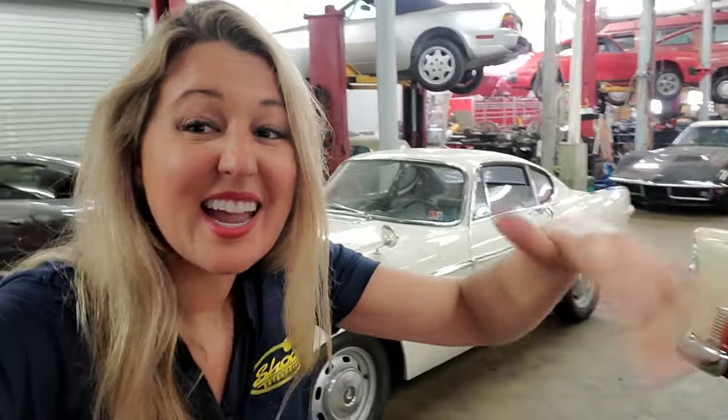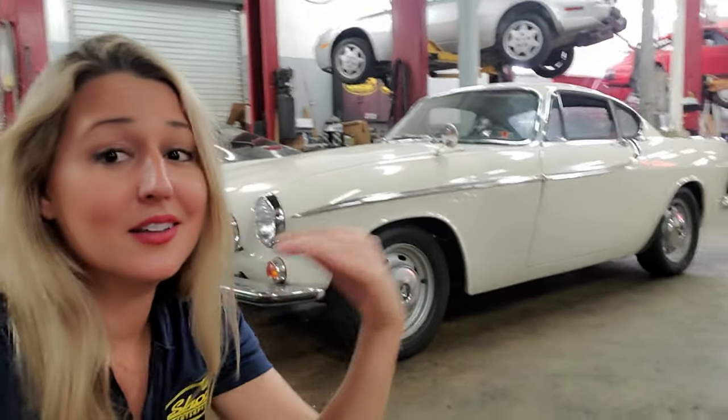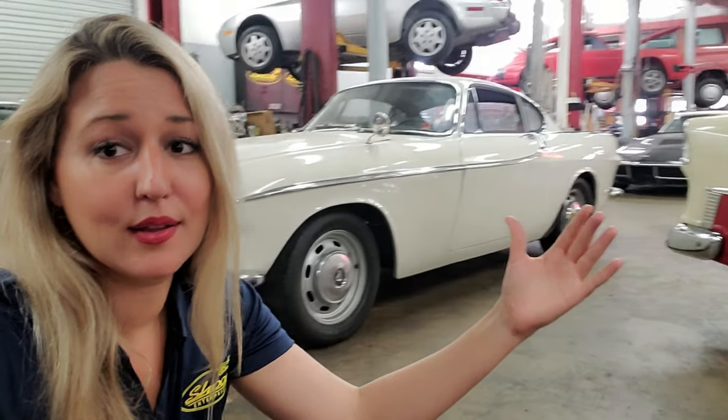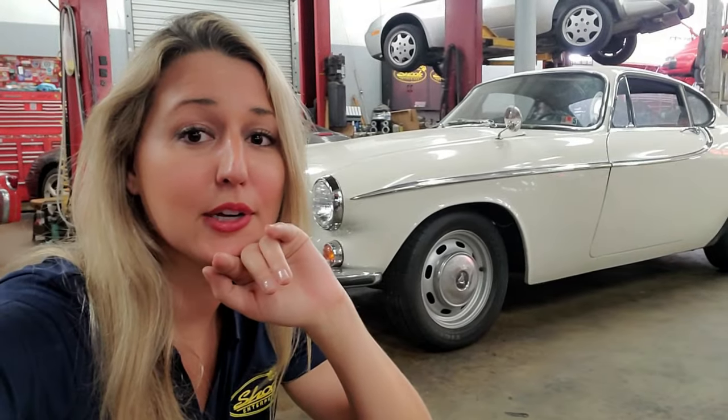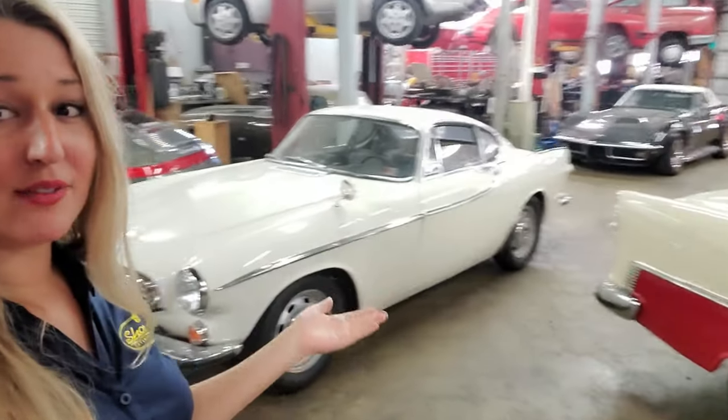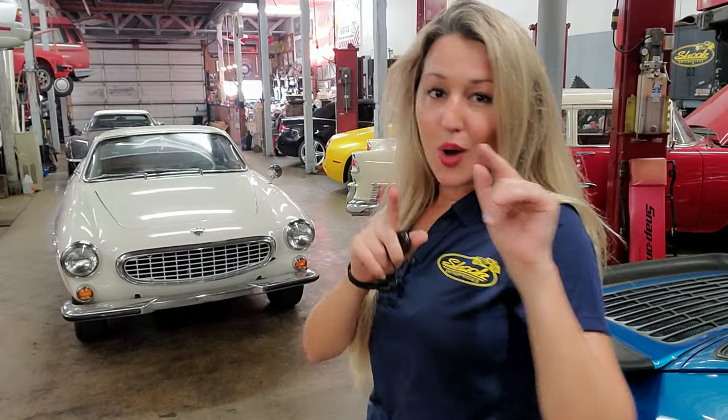Hands down, in my opinion, top looks for Volvo — it's got to be the most beautiful car Volvo ever made. It's also probably the car that most people have no idea Volvo made. If you ask an average person what this is, they're not going to say Volvo.